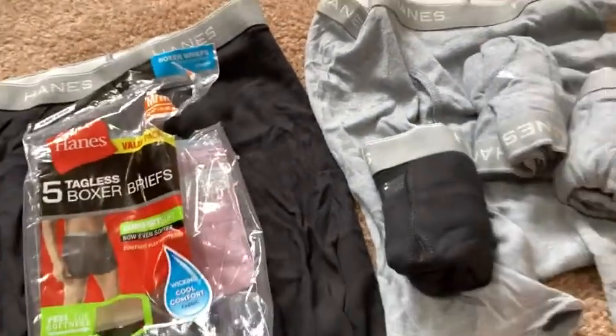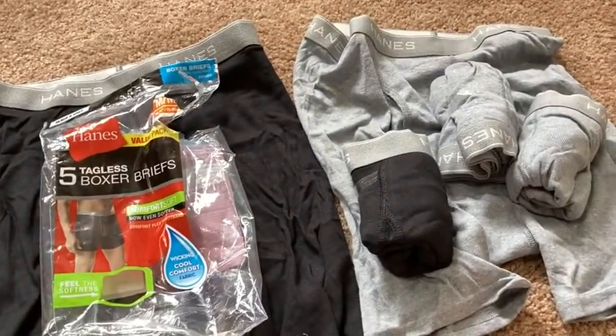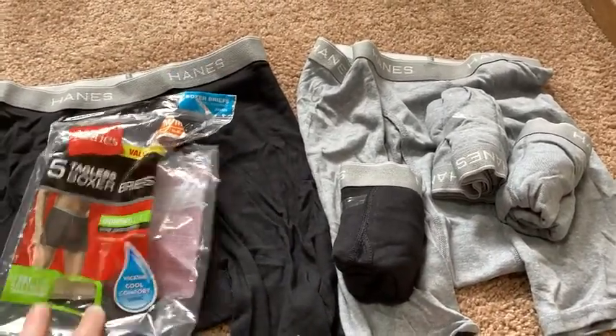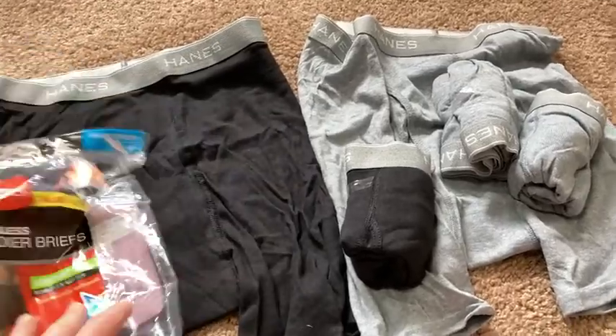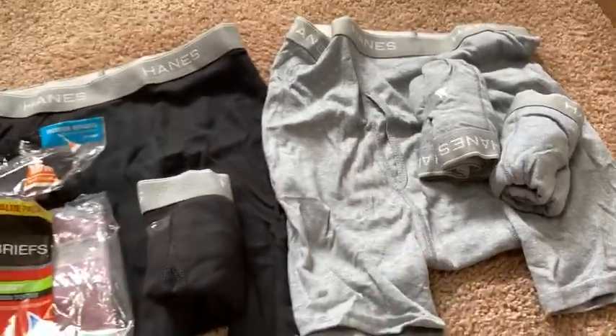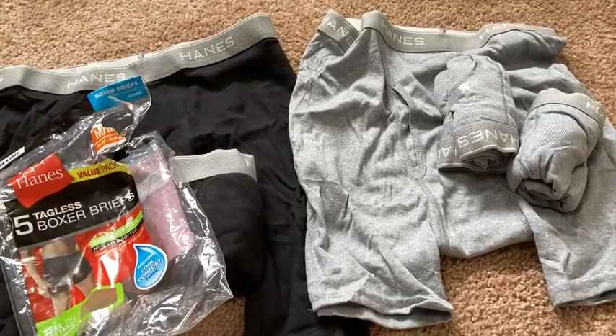Overall I like these. I'm impressed, I'm going to keep them. I'm going to go ahead and wash them as soon as I make this video. The black ones are 100% cotton and the gray ones are 75% cotton. I recommend them — they're very, very comfortable. Take care.